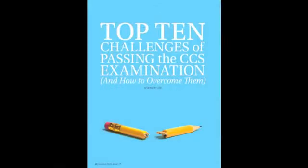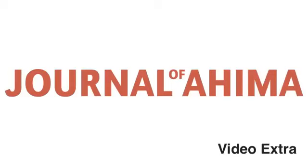For more help preparing for the CCS exam, look for the article 'Top 10 Challenges of Passing the CCS Examination and How to Overcome Them' in the January issue of the Journal of AHIMA.